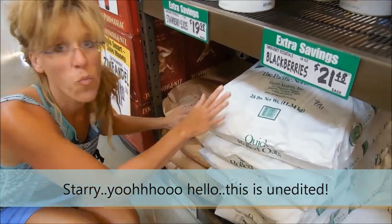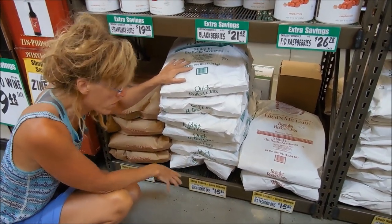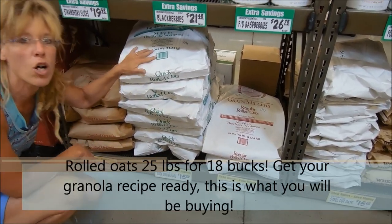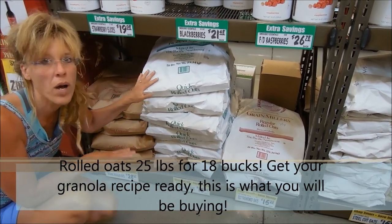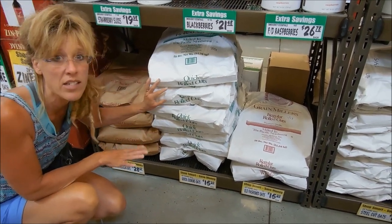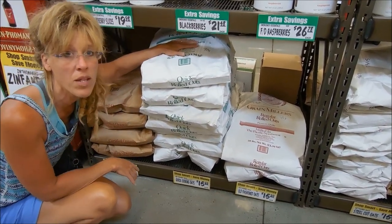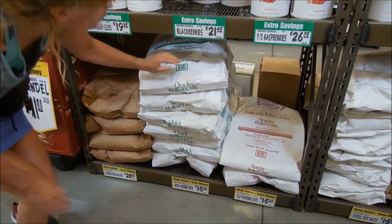I wanted to show you guys how much you really are saving when you buy in bulk — go to the store and compare. Look at these prices: you can get 25 pounds of old-fashioned oats for $15. All of these are 25-pound bags. You save an astronomical amount when you buy in bulk, so don't be afraid to go to these stores and stock up. It lasts as long as you put things in sealed containers. We bought our quick oats and left them in the bag for about a year, and they're still okay.